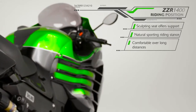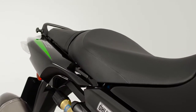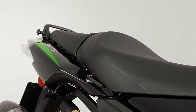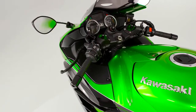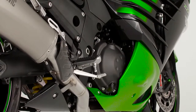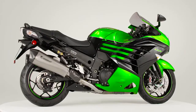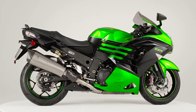Offering a natural sporting riding position, the ergonomics of the mighty ZZR have won it a legion of fans. Allied to a supportive and sculpted seat, the handlebars and footpegs encourage you to be at one with this impressive machine, and to enjoy the real-world, all-round capability of this comprehensive riding package.